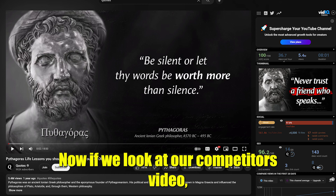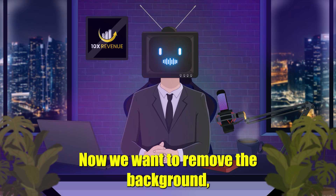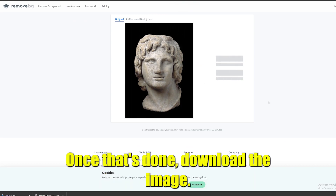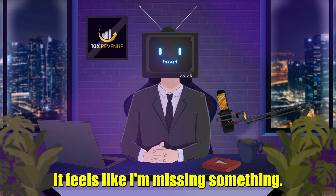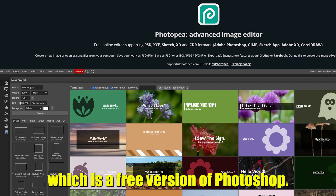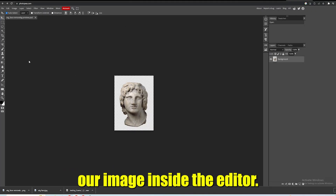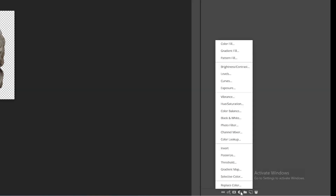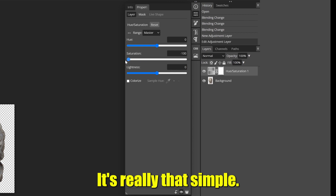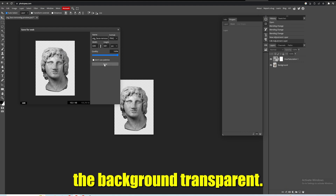Now if we look at our competitor's video, we can see a statue on the left of the screen. So download a face statue for your speaker. We want to remove the background, so go to remove.bg and remove the background. Once that's done, download the image. We need to keep a black and white aesthetic, so go to photopia.com, which is a free version of Photoshop. Click on Open from Computer to open the image inside the editor. Click on the half circle at the bottom right of the screen and choose Hue and Saturation. Now drag the saturation slider all the way to the left. Export the new image as a PNG file to keep the background transparent.